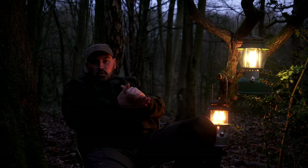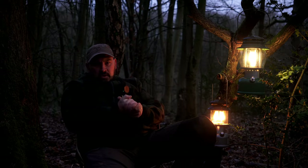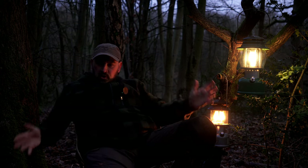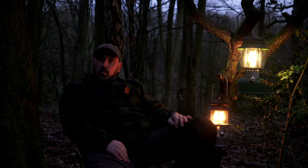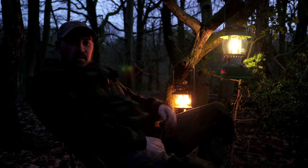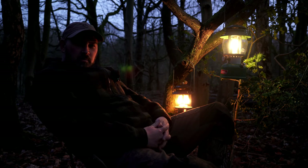Ladies and gents, that pretty much wraps up this video. I hope you've enjoyed today's content — I certainly have. I've enjoyed being out in the woods; there are signs of spring shooting up everywhere. It's been a really nice dry, fresh day and I've got to play with these lanterns, so absolutely fantastic day. Until the next one guys, you stay safe and as always, stay crafty. See you again — bye bye.